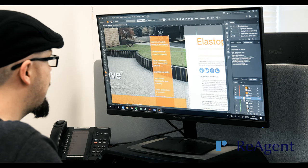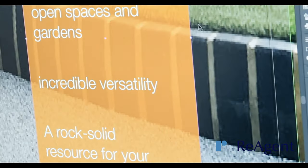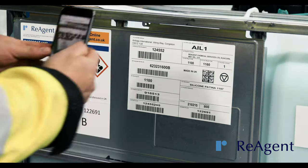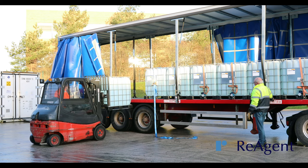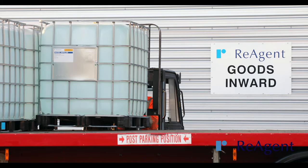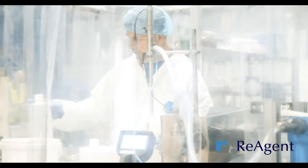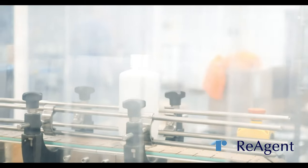Our service also includes designing and printing CLP compliance labels, providing dangerous goods notes for road and sea freights and offering technical advice every step of the way. We're able to pack products under controlled conditions such as through nitrogen purging or in clean rooms.